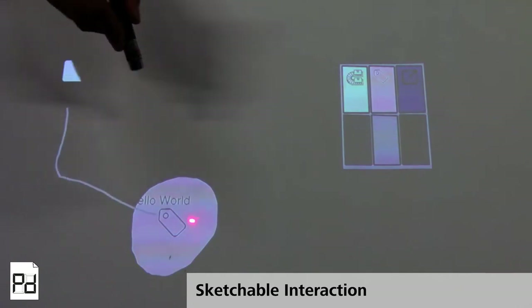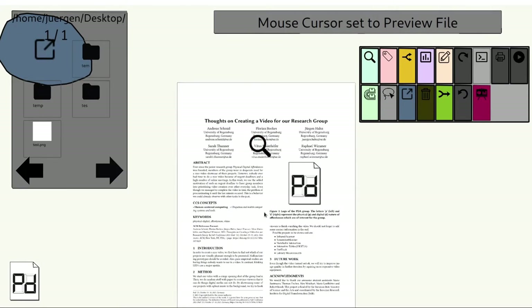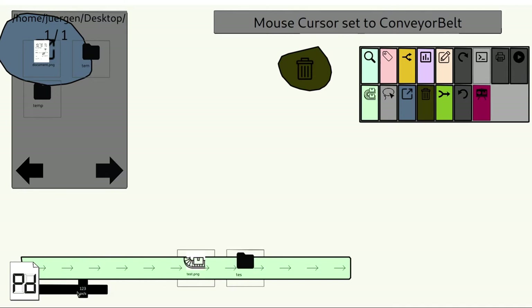The Sketchable Interaction Ecosystem allows users to build personalized workflows by drawing interactive regions. This way, users can tailor their work environment for specific tasks or to suit personal preferences.